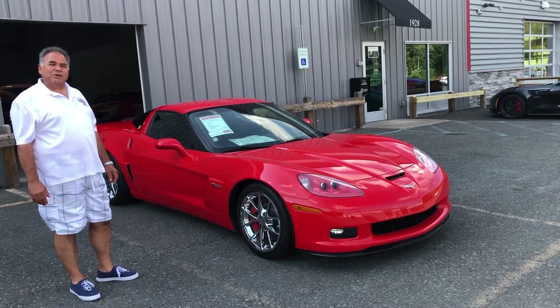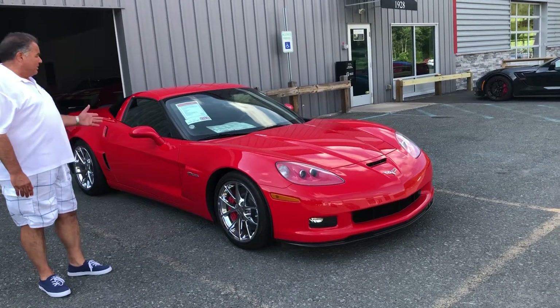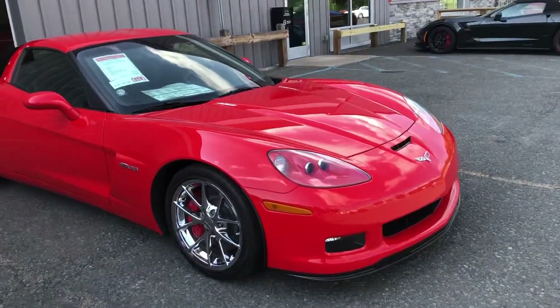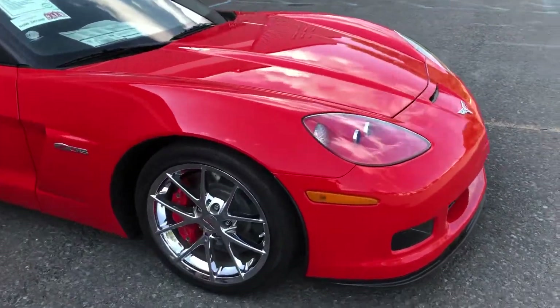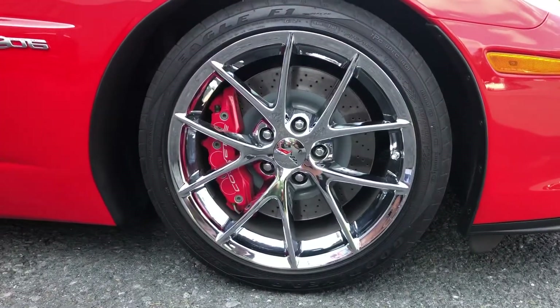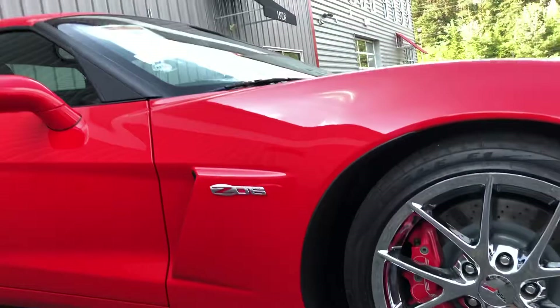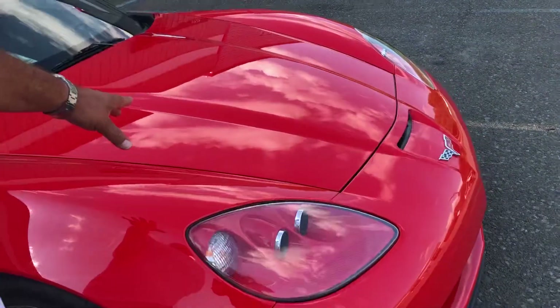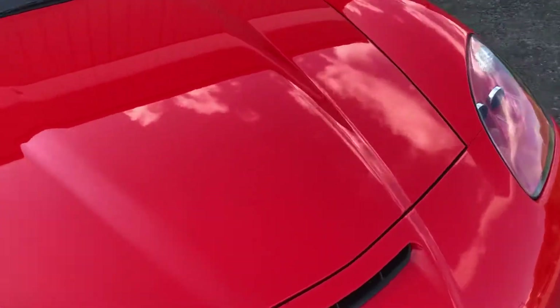We're looking at a 2012 Z06 in red, black interior, 12,000 original miles, 100% stock, never modified, adult owned. It's got a clear bra here on the front of the car, showing that it has no nicks and chips. Very well cared for.